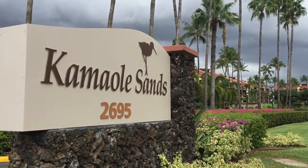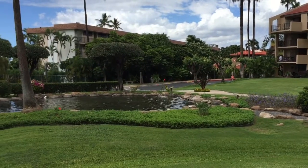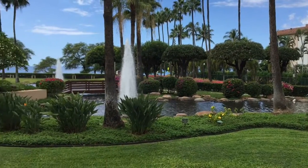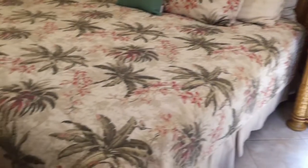Aloha everyone, Sahar here, your Maui home seller with KW Island Living for today's condo quick pick. I am at Kamaoli Sands today, right across the street from Kamaoli 3 Beach Park, and today we have unit 5315 on the market — a corner unit in building 5 on the third floor.